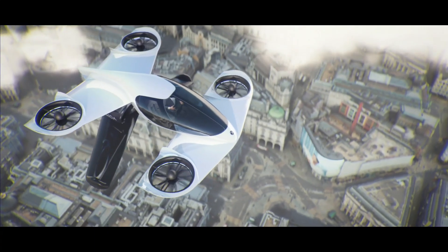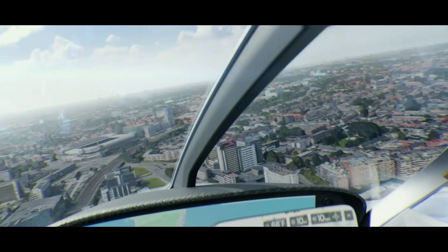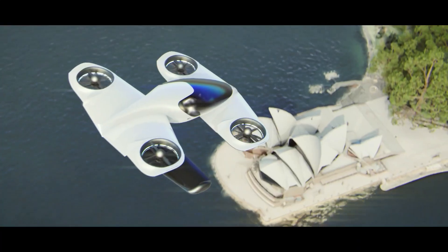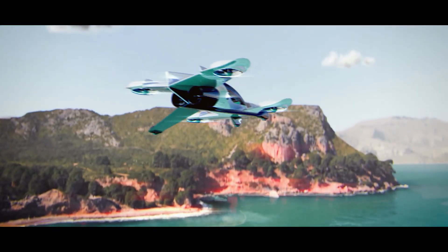Now available for pre-order at $300,000, the Duroni H1X marks the dawn of a new era in personal mobility, with production set to begin in 2026.